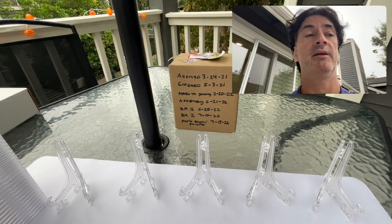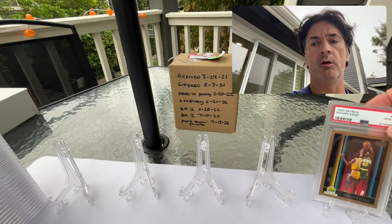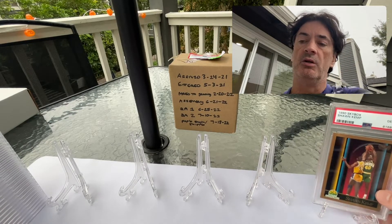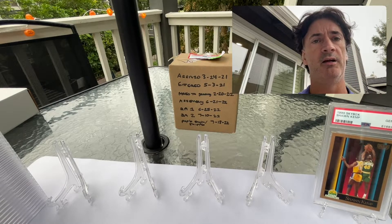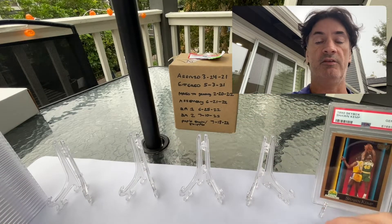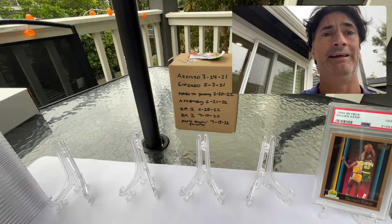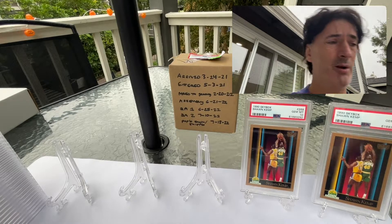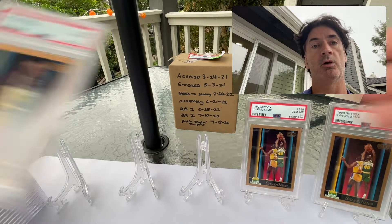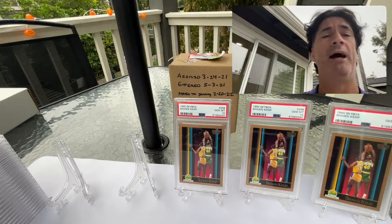Some may have been in the nine range because at the time the Sean Kemp rookies were going for — and this would be the same thing with the Gary Payton, which will be in the third video — around $20, $30, $40, $50 in that range. Payton might have been a little bit higher, obviously he's a Hall of Famer. I'll work some current sales into the video during editing so you can see what they're going for now, but certainly far greener pastures way back then.